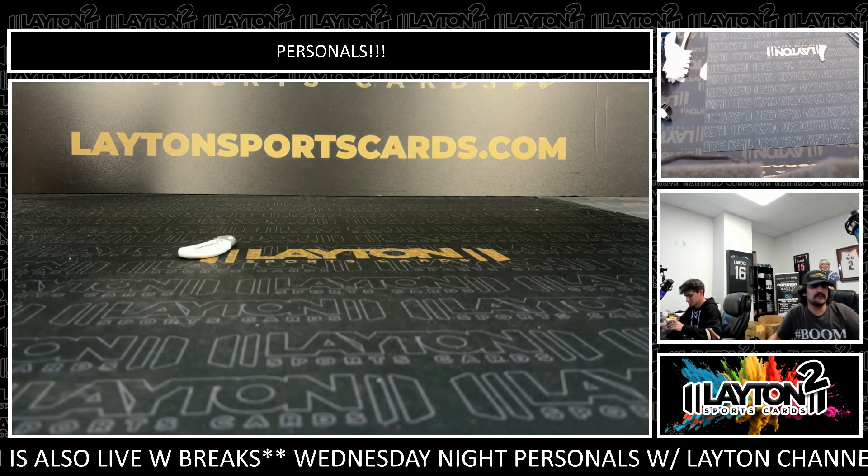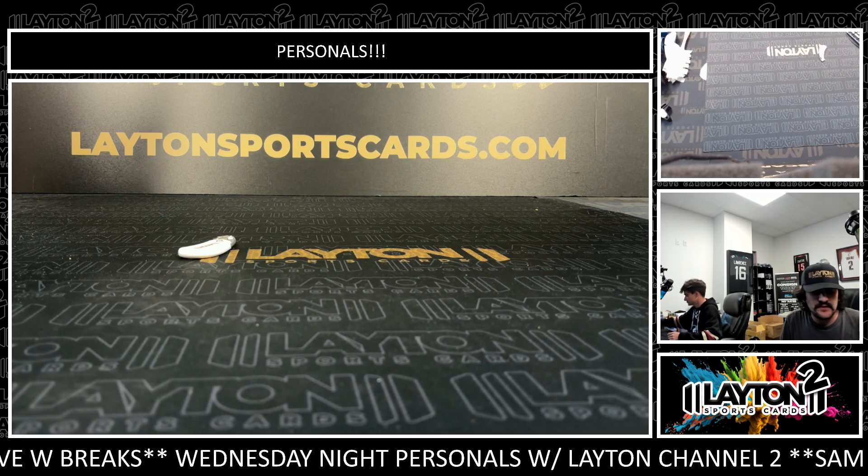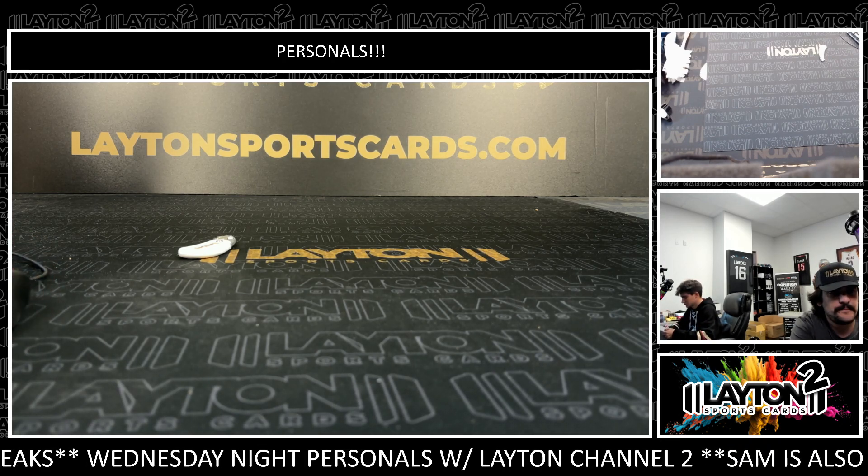All righty there, Ross — that'll do it for you, sir. Very nice hit on the orange on-card Tyrese Proctor. We'll get those right out to you, my man. Appreciate you as always, sir. We'll be right back.